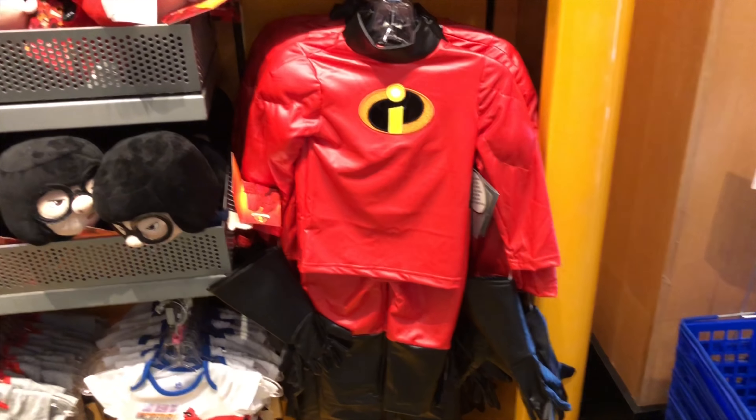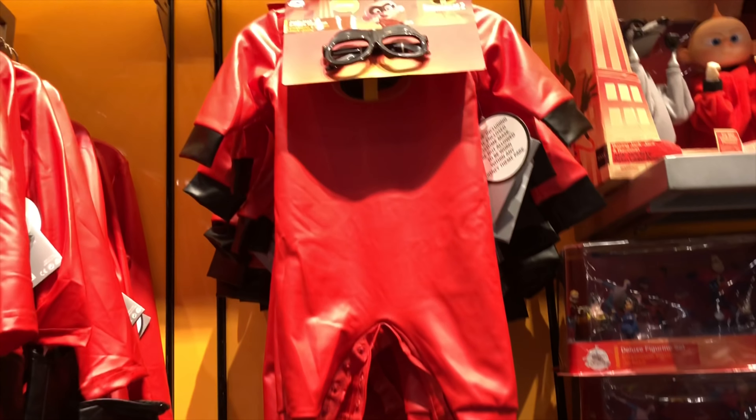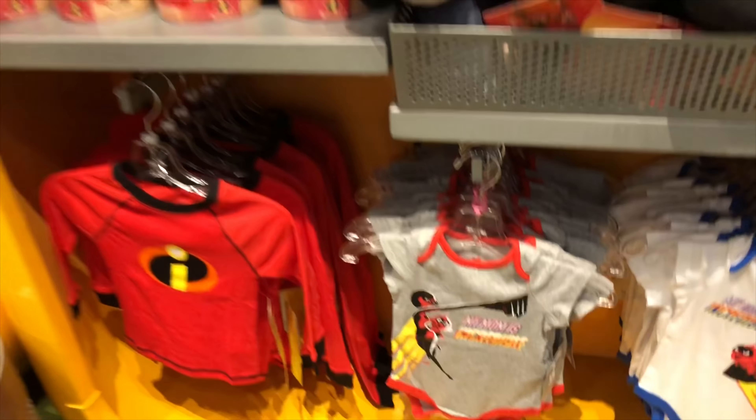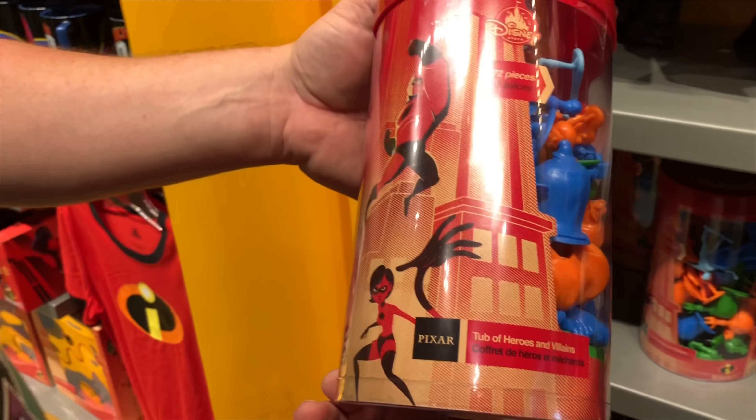They also have a bunch of different Incredibles costumes. We even have a little Jack Jack costume for the babies. And they have 'My Dad is Incredible' onesies and 'My Mom is Incredible' onesies. They're so cute and they're $20 a piece. And this is great, with all the different Incredibles characters.